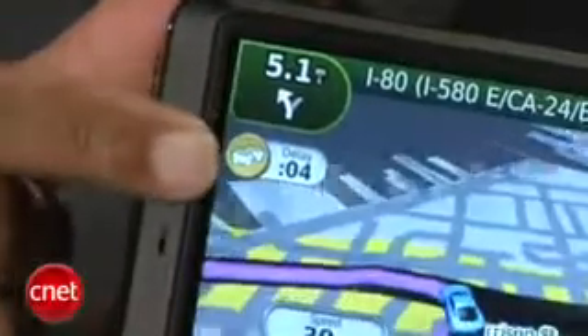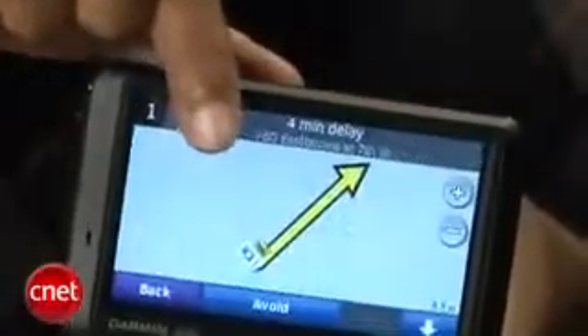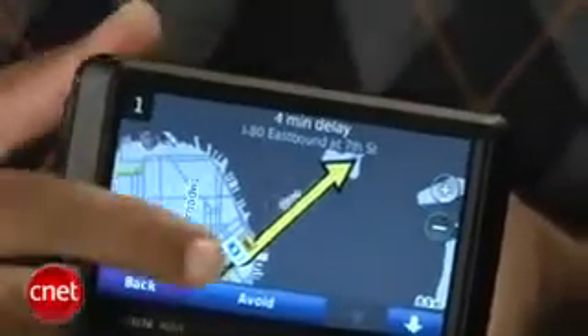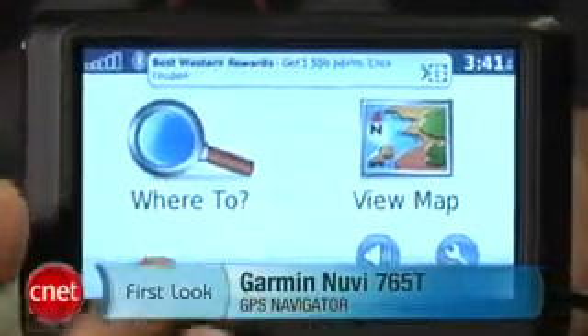All in all, the Nuvi 765T has a solid feature set and a few neat hidden features, which we'll spend more time with in the full review. Until then, I'm Antoine Goodwin, and this has been your first look at the Garmin Nuvi 765T.